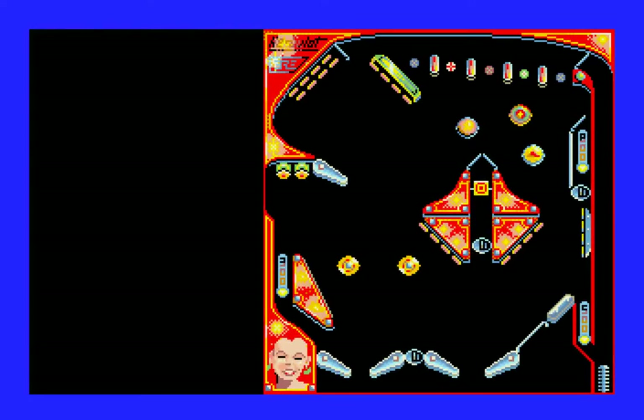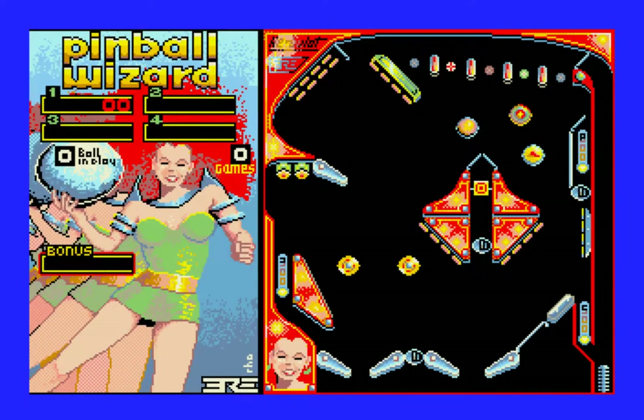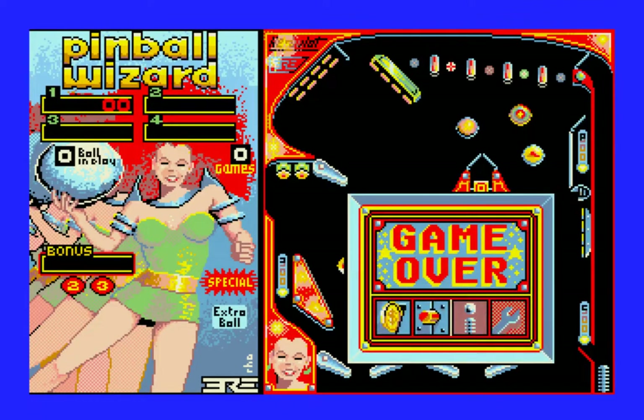Listen to that sound effect — that's awesome. So this is called Pinball Wizard. It was originally released under the title Macadam Bumper by a French company called ERE Informatique. It was republished a few years later in North America by Accolade — you might've seen the Accolade logo on the title screen. And yeah, it was a total flop.